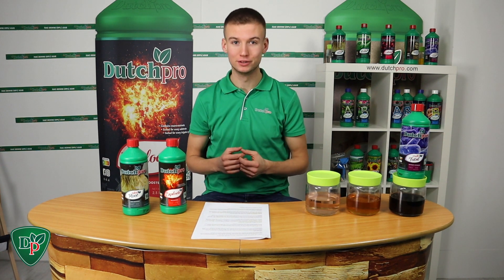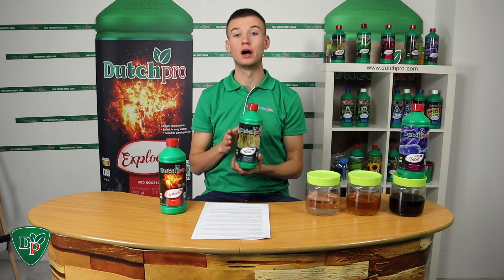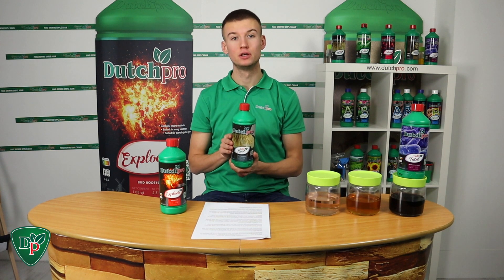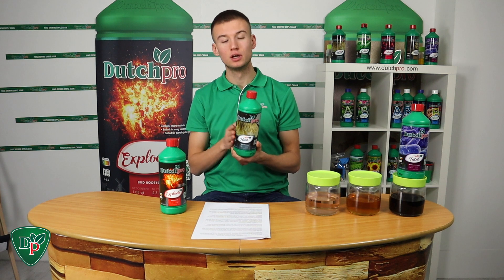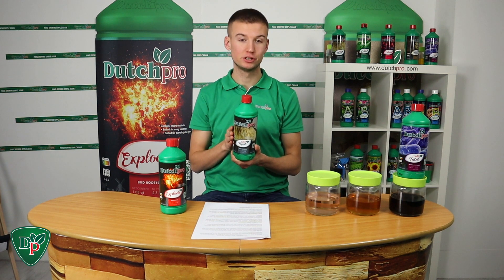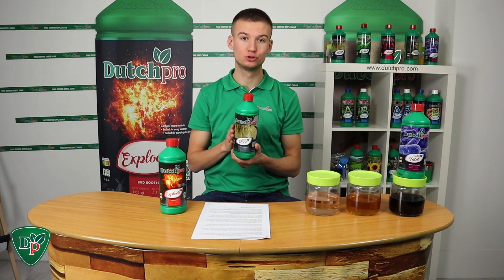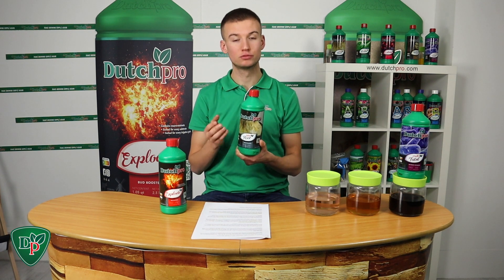Let's move on to our root stimulator. Take Root is our root stimulator and contains a high concentration of kelp extract. Kelp actually contains more than 50 ingredients that are beneficial to a plant's root system. Besides kelp, it also contains potassium, which helps with the transportation of sugars but also helps with regulating CO2, which is especially important during the plant's veg phase.